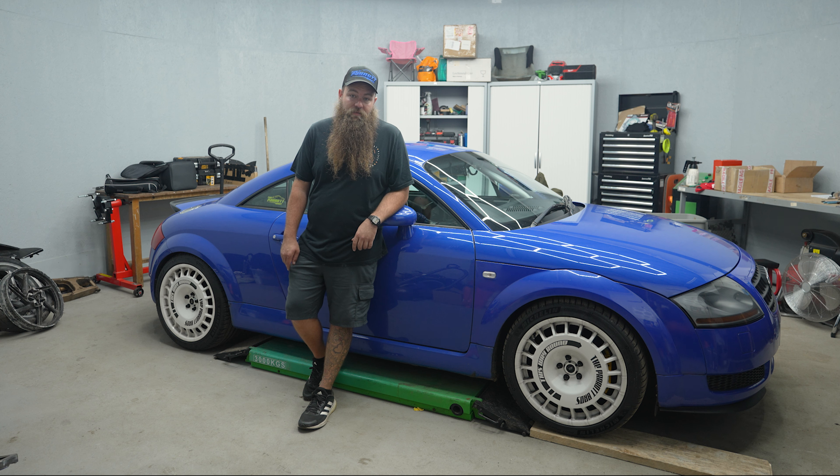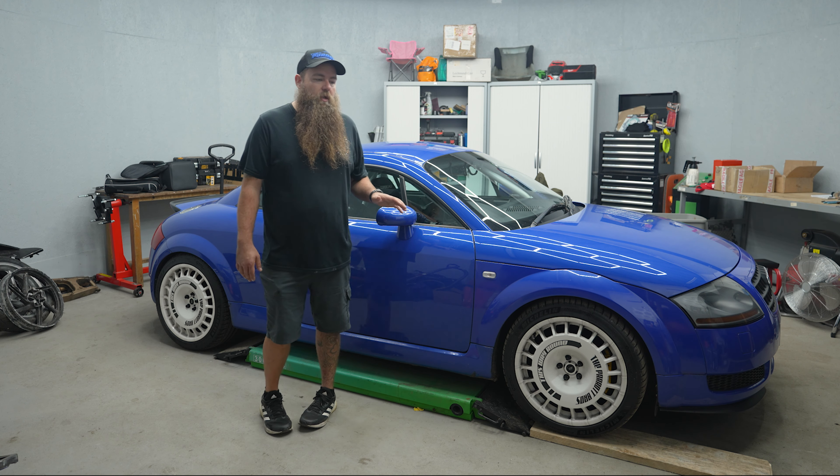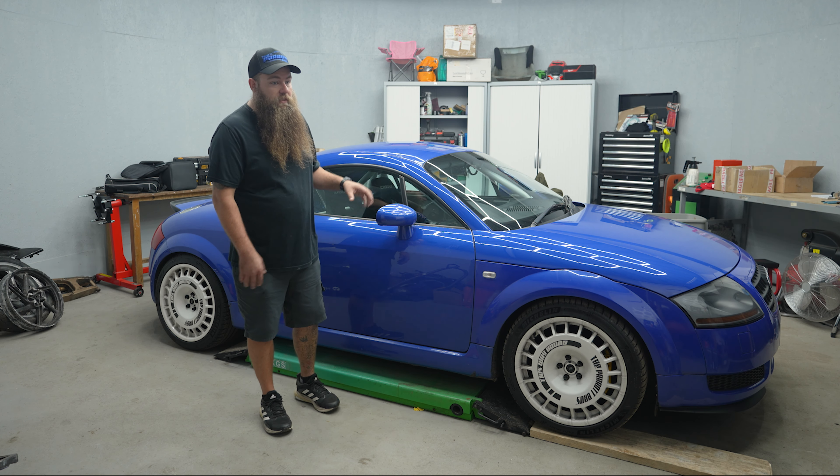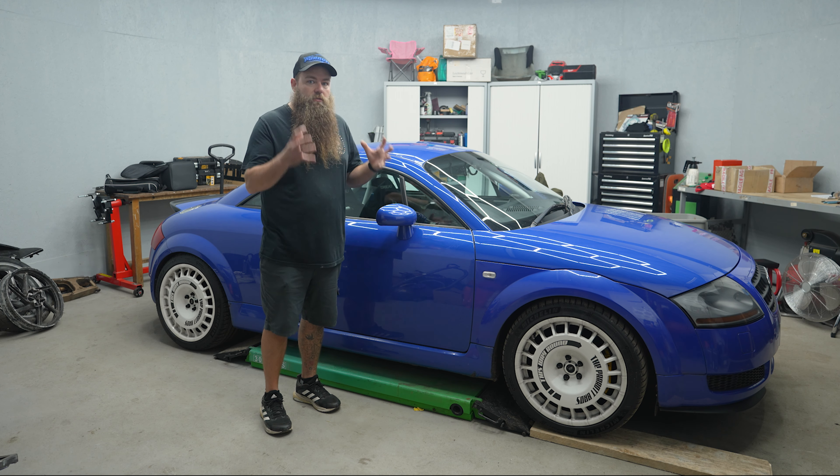That makes it impossible for me to take my daughter, which means if I want to go to any car meets I either don't go, take my Passat, or try and find someone to have my daughter. That's not an option. I didn't know that until after the cage was fitted — he handed me the seatbelts and said these had to be removed.